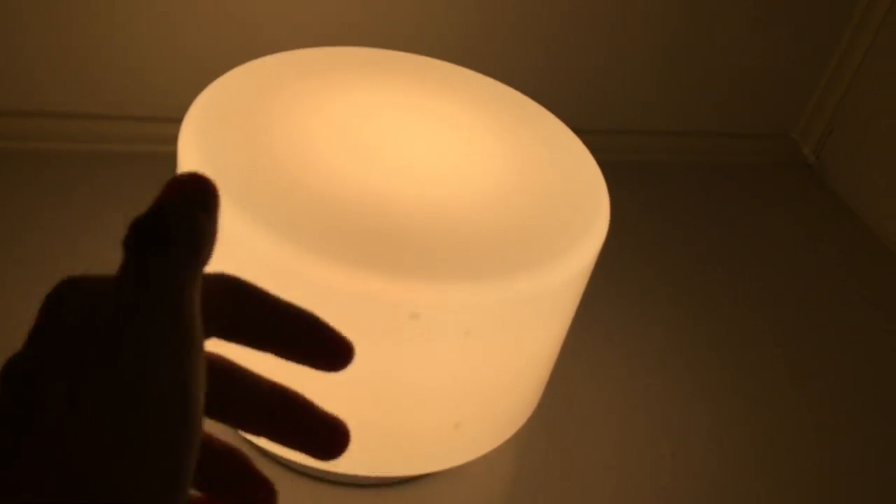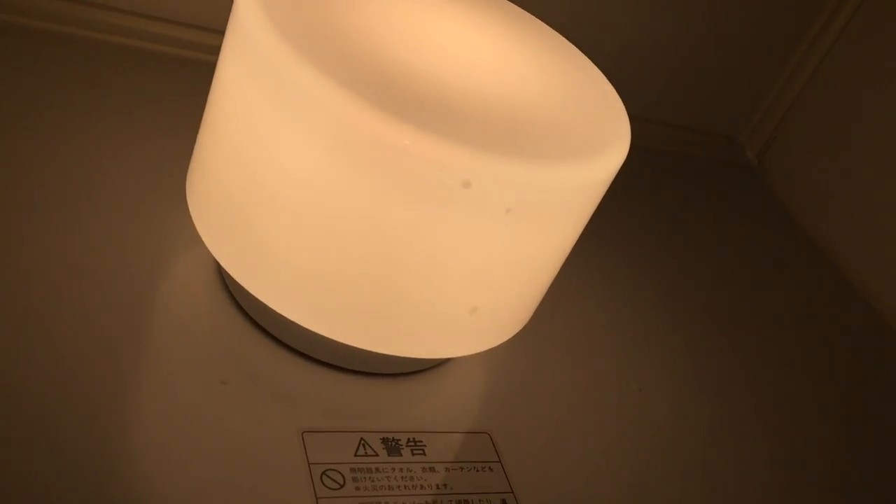There's a screw-in waterproof light they use here — it's plastic but it looks almost like glass with a screw. But anyways, that's about it. There you guys have it. Thanks for watching.